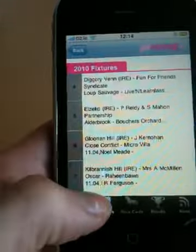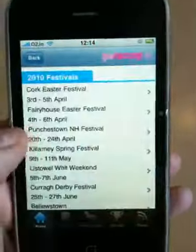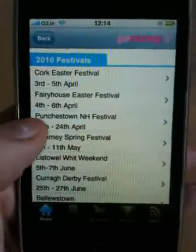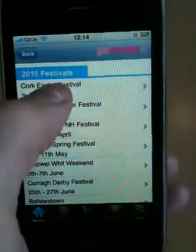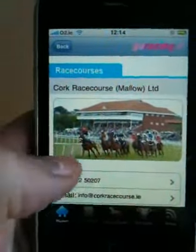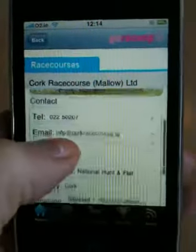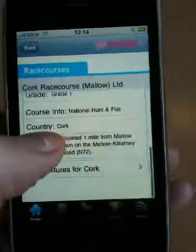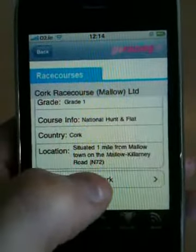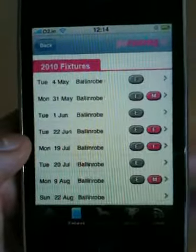Clicking Home here takes us back to the menu screen. We can click on Festivals here and it'll show all the major festivals for Ireland coming up. We'll have a look at the top one, the Cork Easter Festival. This shows you information about that particular race course, contact details, how to get there, the kind of course it is. You can also see the additional fixtures for that particular course just by clicking on View Fixtures at the bottom here.